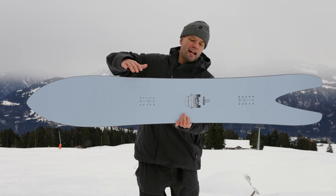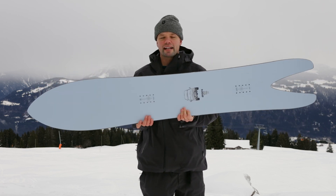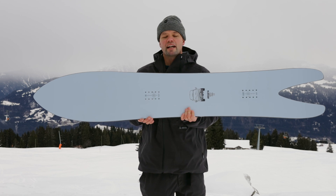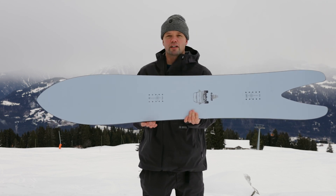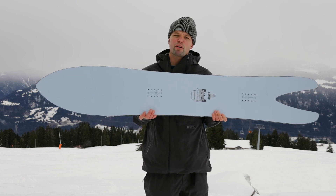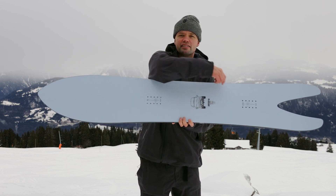It has a progressive sidecut, meaning a mellow sidecut radius up front that gets tighter in the tail. This allows you to have nice float in the powder but also really initiate power in your slashes, your backside turns, and frontside turns with your back foot — giving you control without losing speed when turning in the pow.